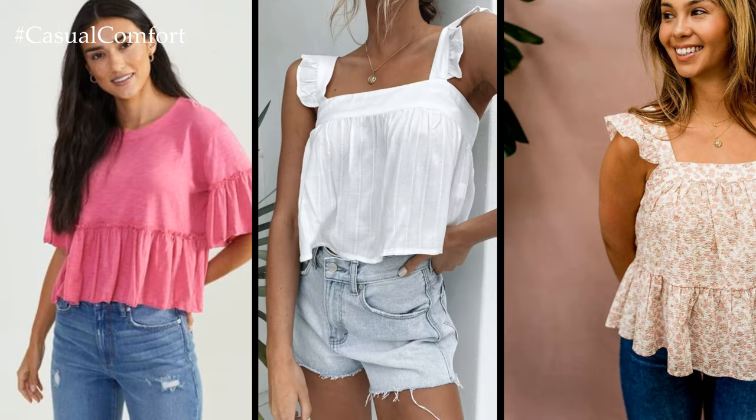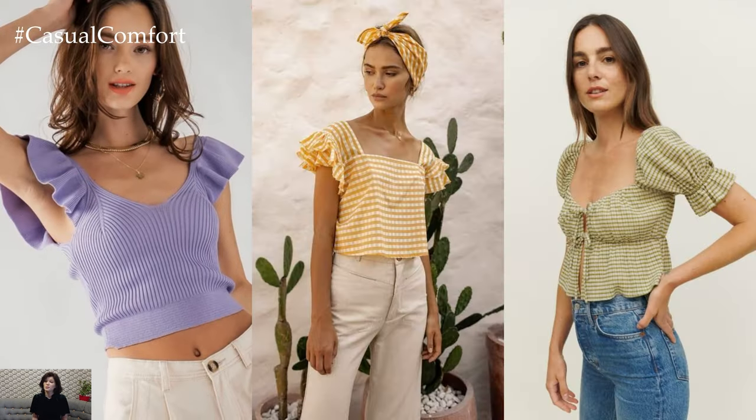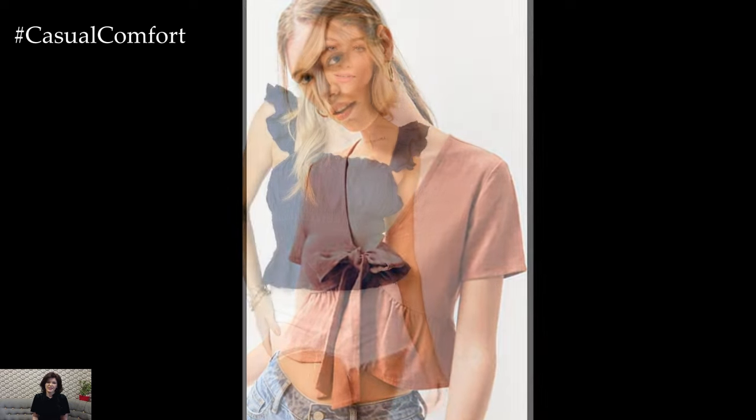Beyond its practicality, the neckline crop top also offers a dose of confidence-boosting style. Showing off a sliver of skin at the midriff can feel empowering, encouraging self-assurance and body positivity. It's a garment that celebrates the beauty of the female form in all its shapes and sizes, allowing you to embrace your curves and feel fabulous in your own skin.